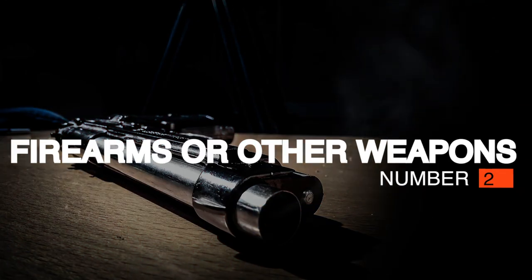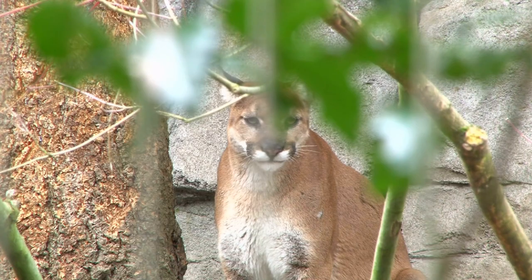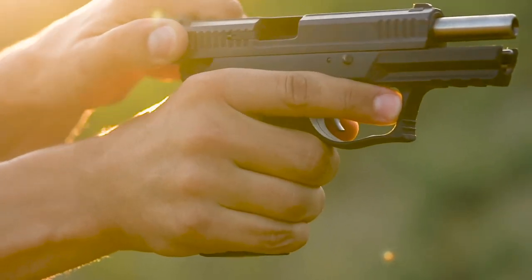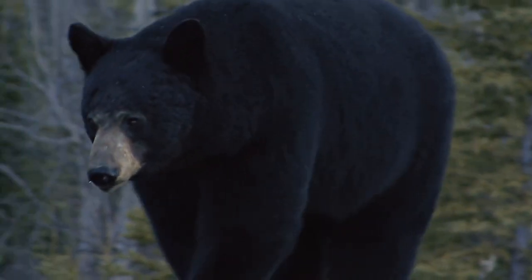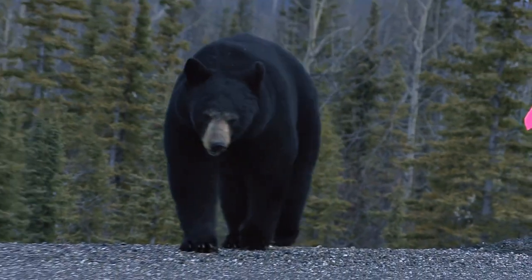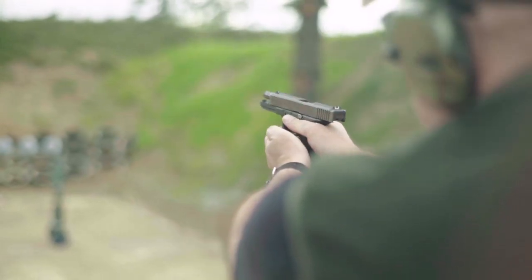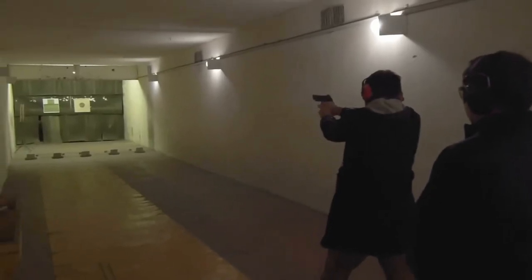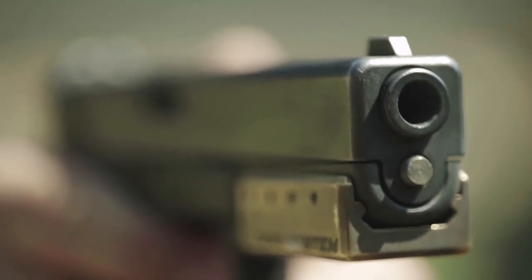Number 2: Firearms or Other Weapons. Unfortunately, bad times usually bring out the bad in people and animals. Having firearms stashed away for protecting your family is important, even if you aren't fond of them. If you are totally against guns, find some other solution or form of protection. It isn't good enough just to have them — you also need training and practice so you can effectively put them to use. Personal safety is critical since you could misuse the firearm and hurt yourself or other innocent people.